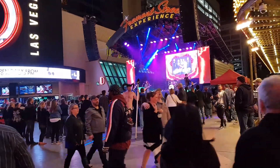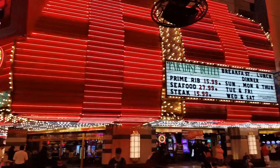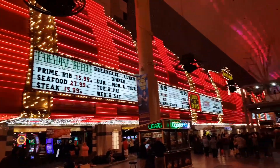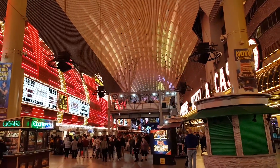Fremont Street, downtown Las Vegas. Now, when most people think of Las Vegas, they think of all the fancy casinos on the Strip. What they don't realise is that the real Las Vegas is actually here, and it starts here on Fremont Street.